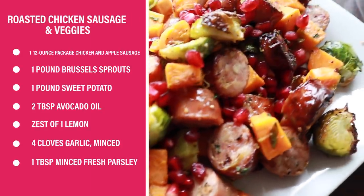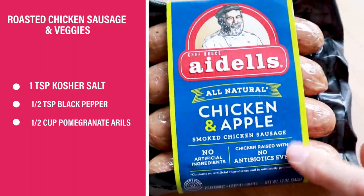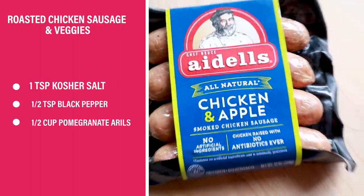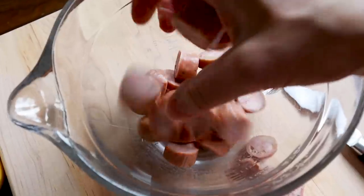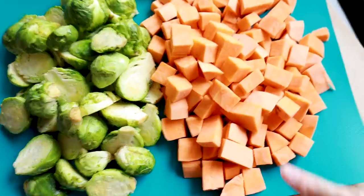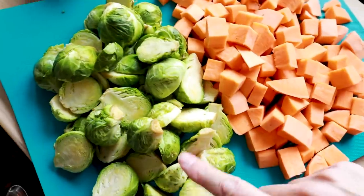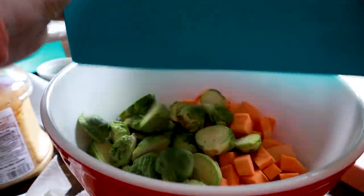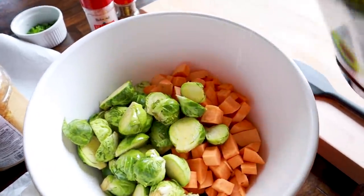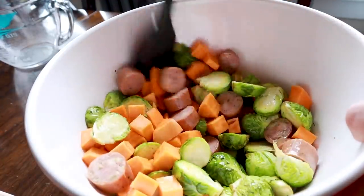This roasted chicken sausage and veggie mix is super easy to throw together. For the protein, use chicken apple sausage, then chop it up into bite-sized pieces and drop those in a mixing bowl. Then add one pound of cubed sweet potatoes and a pound of Brussels sprouts that you wash and cut in half. Drop that in, then stir in a couple tablespoons of avocado oil so everything gets nice and coated.